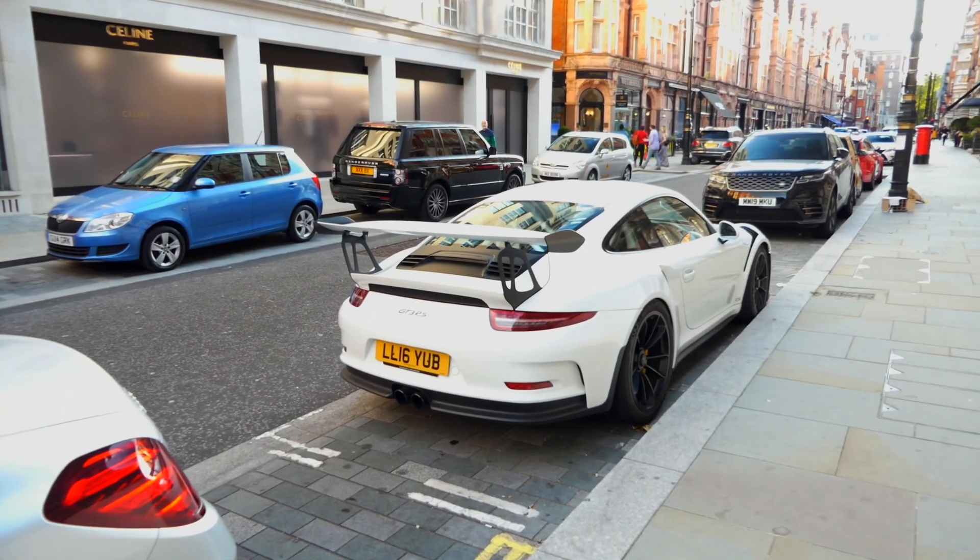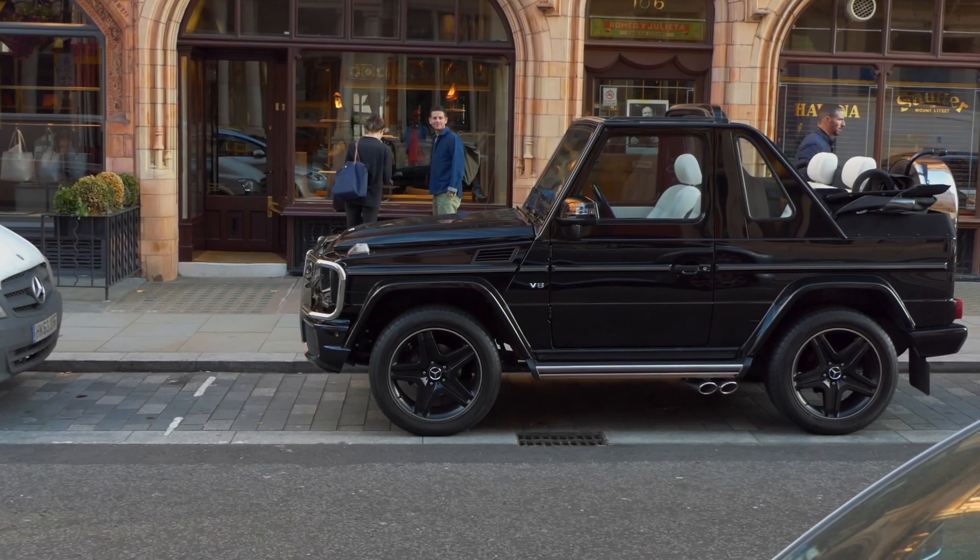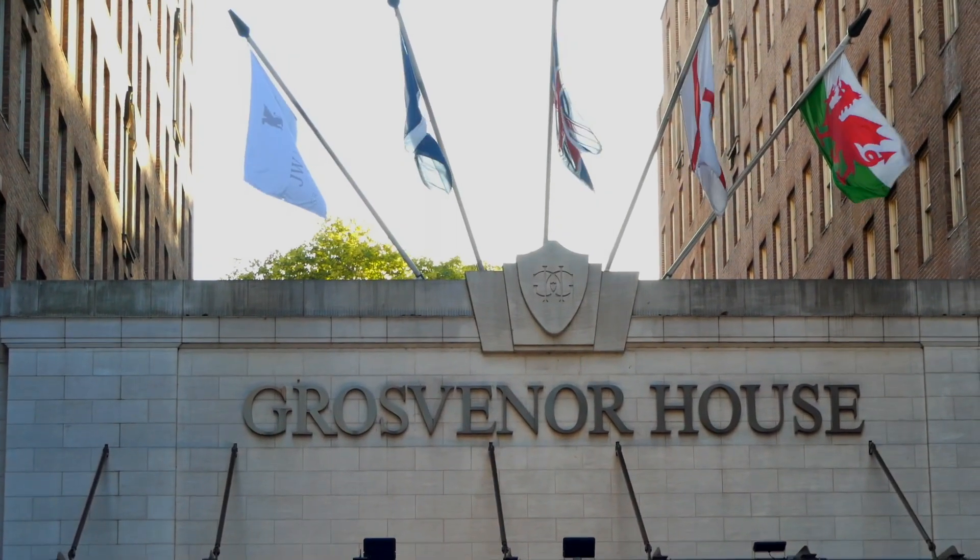I left the Corner Hotel and headed down Mount Street, where I also saw a GT3 RS and a G-Wagon drop top. I don't know — G-Wagons shouldn't have drop tops, it just looks weird. Next up is the Grosvenor Hotel, which is notorious for not allowing anyone to film or photograph anything in the car park — but I went anyway.